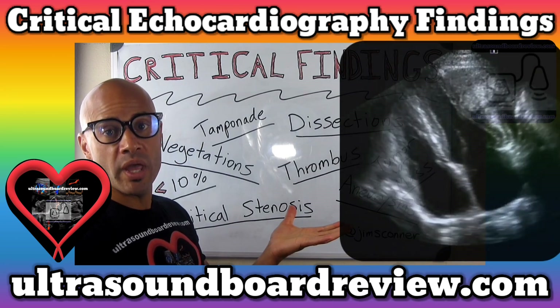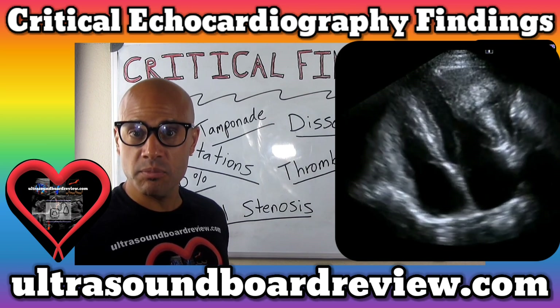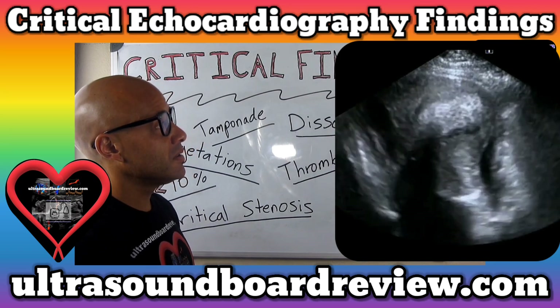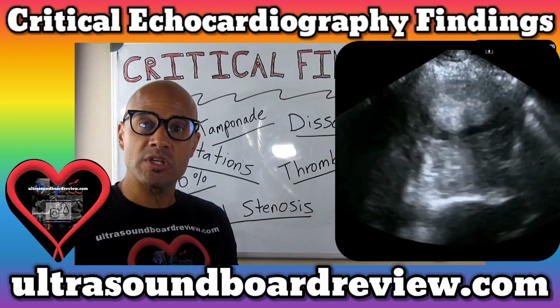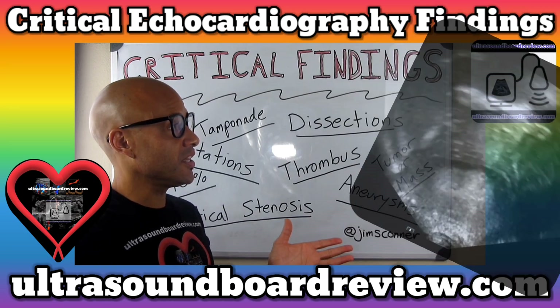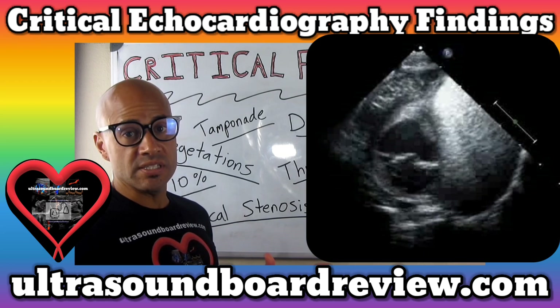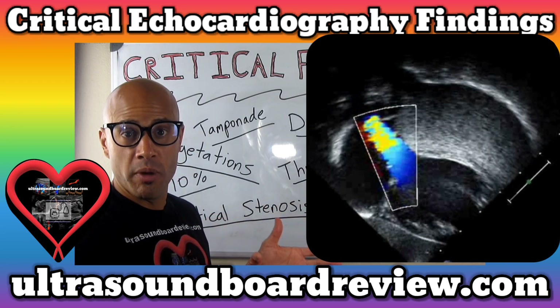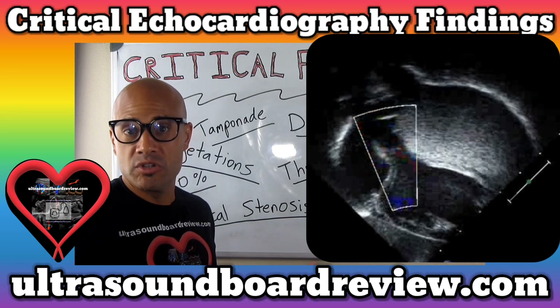Moving along, here we have a cardiac fibroma. This is the second most common benign cardiac tumor found in children. They typically like to grow in the left ventricular lateral wall or the interventricular septum. Now, this isn't a critical finding. I just wanted to show you a couple different types of tumors that you might run into, either in peds or adult echocardiography.